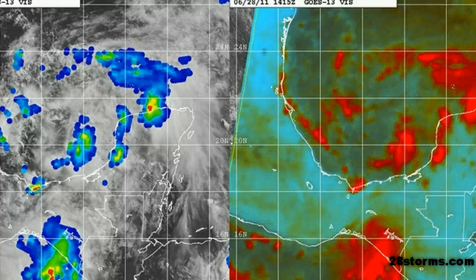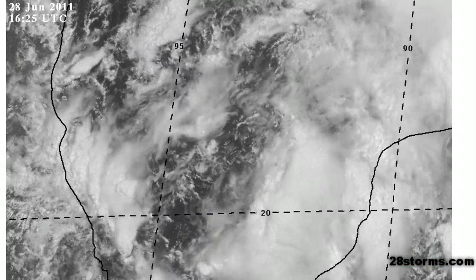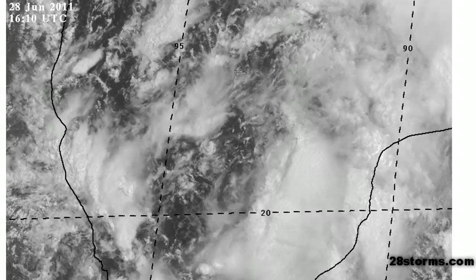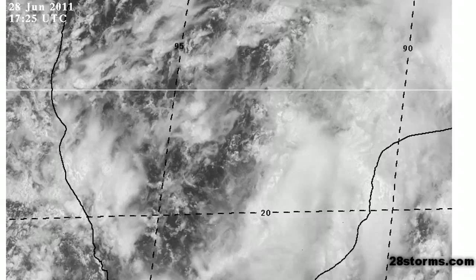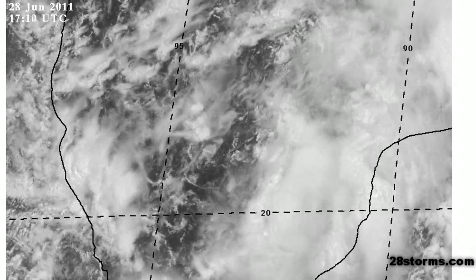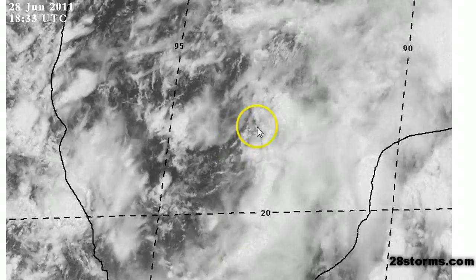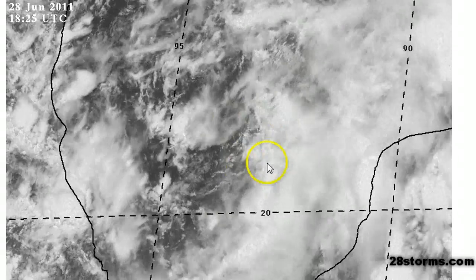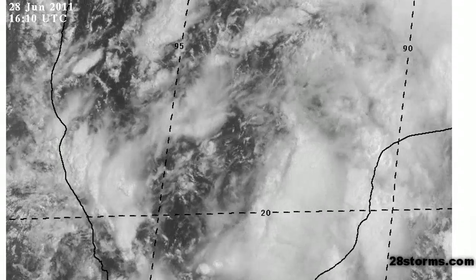A mid-morning microwave satellite pass revealed that we still do not have a well-defined surface circulation, but it's more than likely just a matter of time and perhaps just hours away from occurring. Looking at the most recent zoomed-in visible satellite animation along with the more recent Hurricane Hunter reconnaissance observations, it looks as though the primary low level circulation is beginning to develop near 20 degrees north and 93 degrees west. The low level circulation is not completely clouded underneath the convection just yet — it is a bit exposed with some of the more intense convection just to the east of the center.